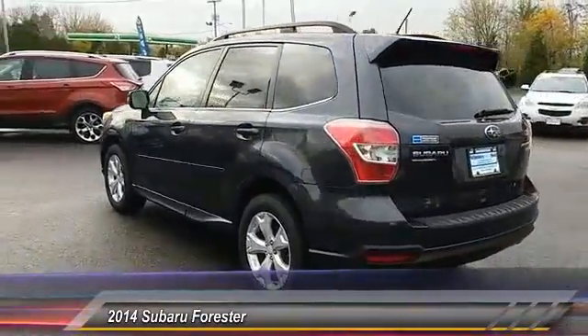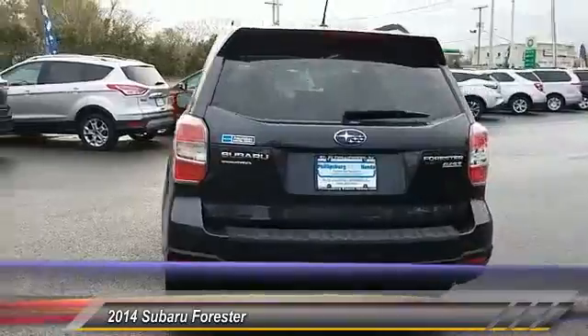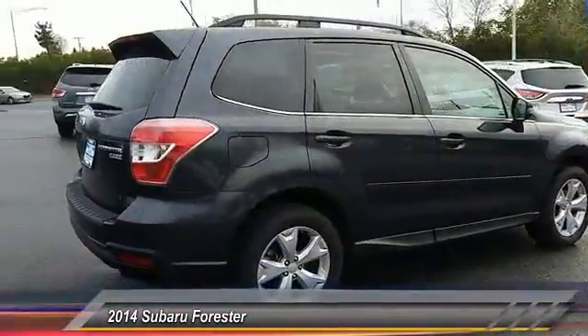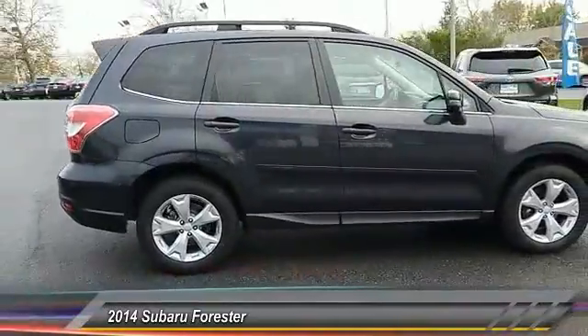This vehicle has less than 75,000 miles. Here are some of this vehicle's great options: navigation system, keyless entry, stability control, traction control.